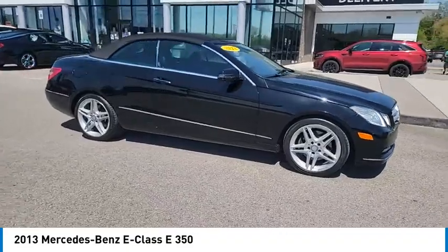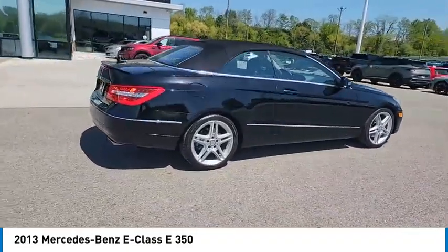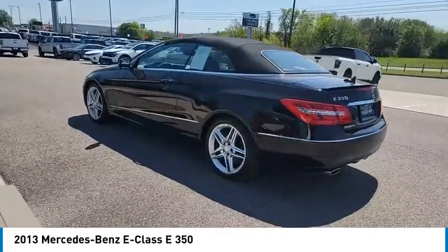Come test drive the 2013 E-Class. Some predict the future — we prefer to build it. The Mercedes E-Class is an impressive ride. Very smooth and punchy. Here are some of this vehicle's great options.